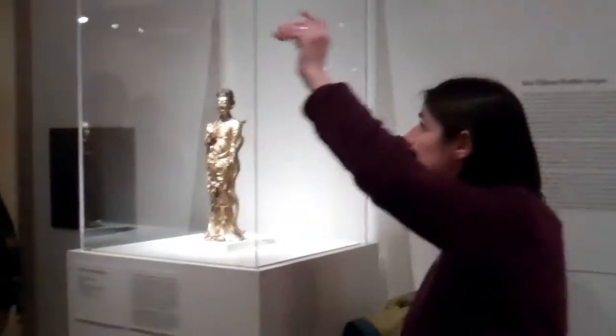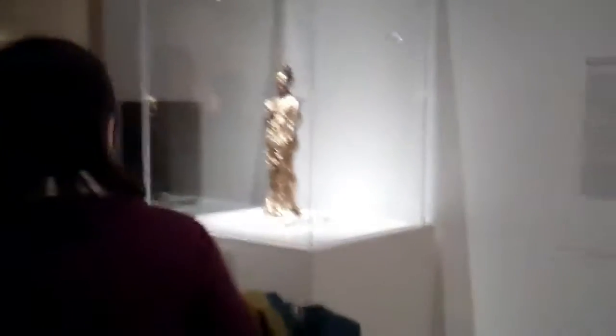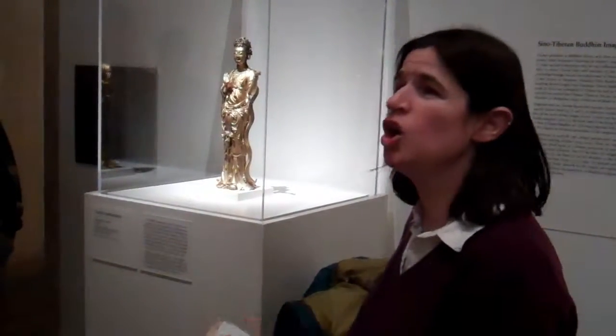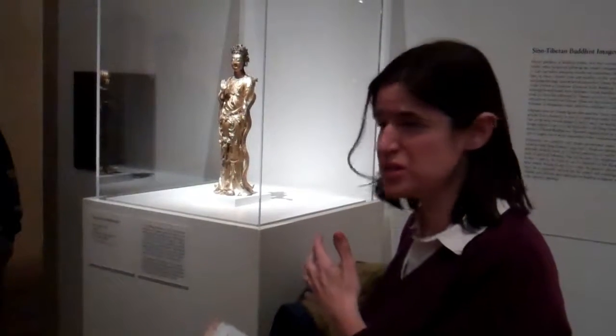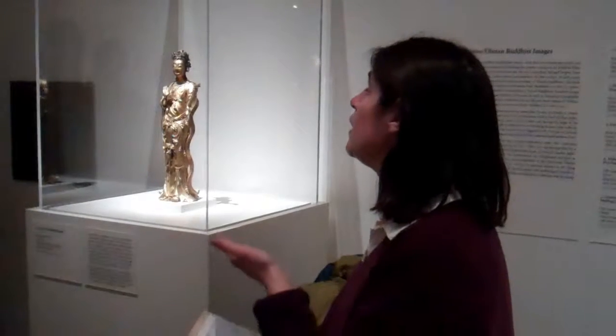Other things you're going to notice: she has these amazing flowers in her hair. Oftentimes it's a lotus. That lotus is going to come up time and time again in our tour. Whoever bought all this art for the museum really loves lotuses — the amount of lotuses here is overrepresented, frankly.